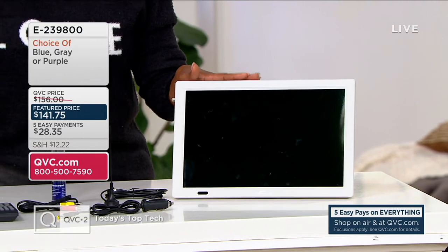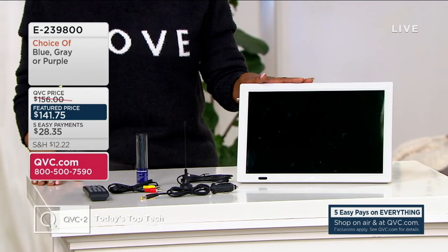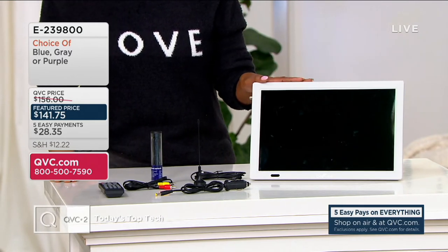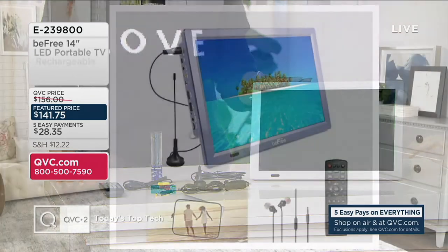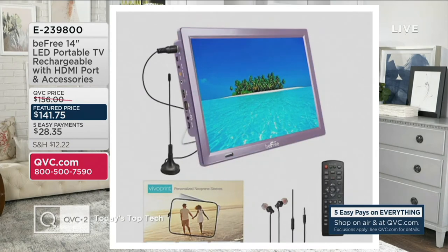Item number E239-800. This is the gray option, which has been most popular so far. We also have two other colors — purple, which is metallic, and blue. That's $28.35 on EasyPay for a TV you can take anywhere.